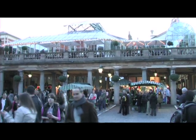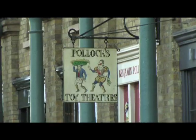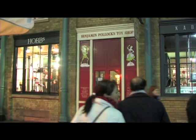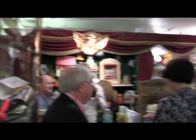Welcome to Covent Garden in the heart of London, where hidden away is the very historic Pollock's Toy Theatre Shop. Today is the launch of their toy theatre app for the iPad.